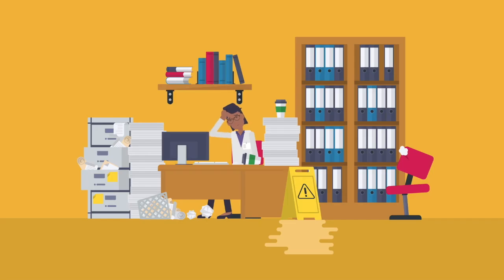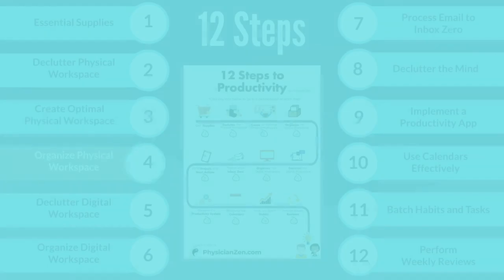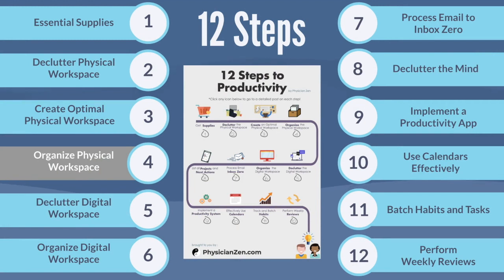One of the most difficult parts about having a productivity system is continuously having to deal with things that come up in our physical workspace. Creating an efficient process for organizing physical items is key to maintaining a good workspace. Hi, this is Dr. Vee Din from PhysicianZen. In this video, we will go over step four: organizing the physical workspace by creating a simple, easy-to-use process to organize any incoming physical documents.